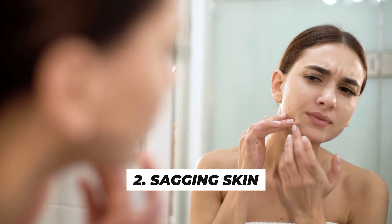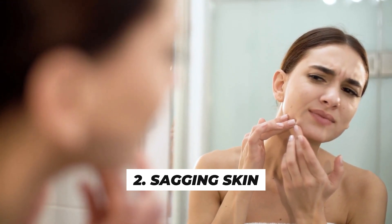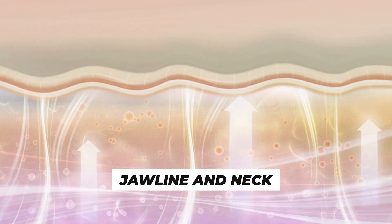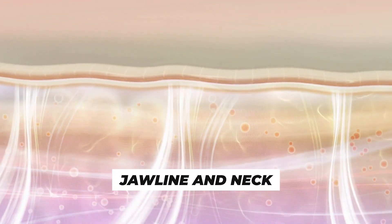Number 2 is sagging skin. The loss of skin elasticity is a common sign of aging. Skin can sag, especially along the jawline and neck, as the underlying supportive structures weaken.